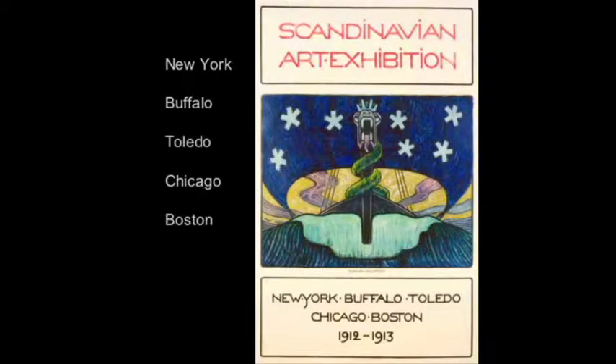The 165 paintings, sculptures, ceramics, and textiles included in the 1912 exhibition were selected to represent three generations of living artists in Denmark, Norway, and Sweden, demonstrating the rise of locally generated Impressionism, Post-Impressionism, Symbolism, and early Expressionism.